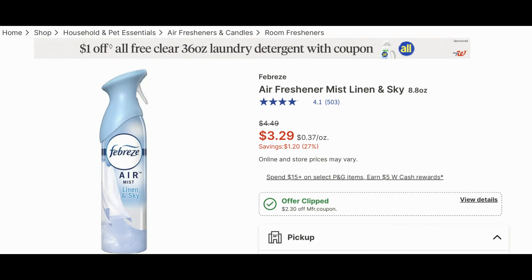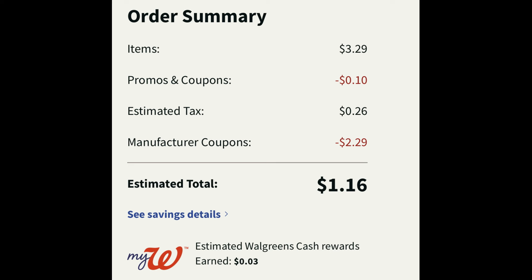There's an easy household deal on Febreze air fresheners — they're $3.29 on sale. There's a $2.30 digital manufacturer coupon; add one to cart. There's also the same deal on the small spaces version, so you could grab that as well. Enter the code WAG10 for 10 cents in savings, and with tax it ends up making that $1.16.